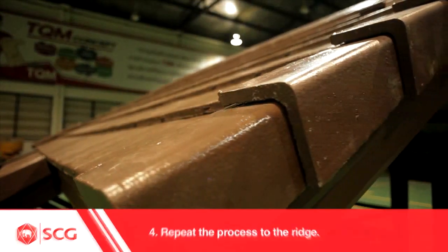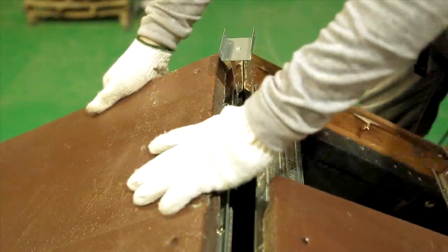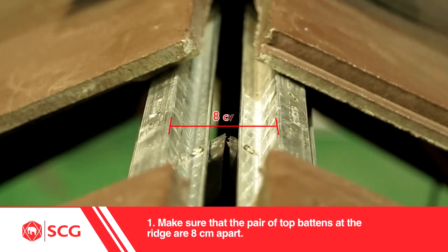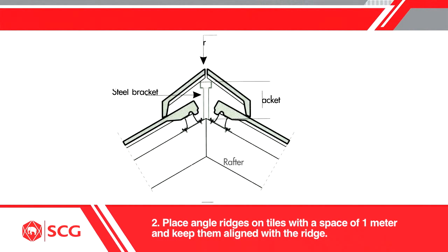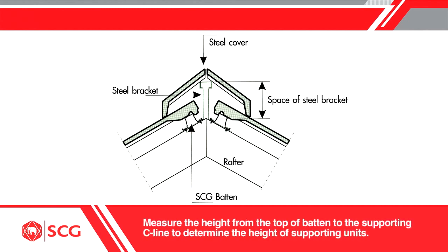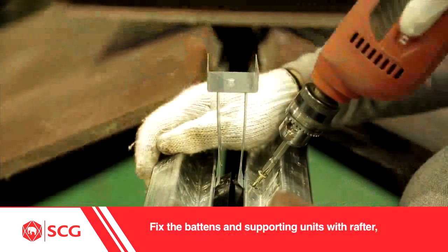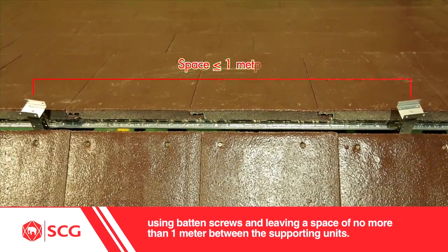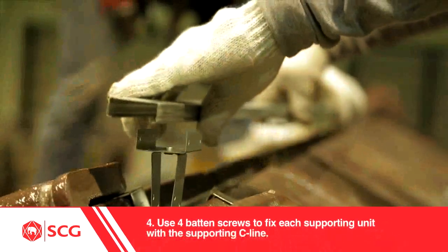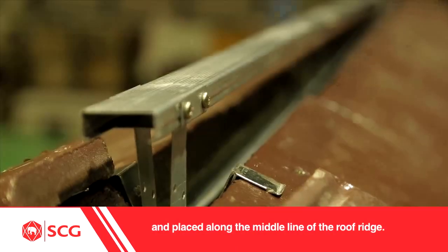4. Repeat the process to the ridge. Installation of Angle Ridges and Angle Hips: 1. Make sure that the pair of top battens at the ridge are 8 cm apart. 2. Place Angle Ridges on tiles with a space of 1 meter to keep them aligned with the ridge. Insert supporting C-line under Angle Ridges and lift it up to touch the inner side of the ridges. Measure the height from the top of batten to the supporting C-line to determine the height of supporting units. 3. Insert supporting units under the top battens. Fix the battens and supporting units with rafter using batten screws, leaving a space of no more than 1 meter between the supporting units. 4. Use 4 batten screws to fix each supporting unit with the supporting C-line. The supporting C-line must be leveled and placed along the middle line of the roof ridge.